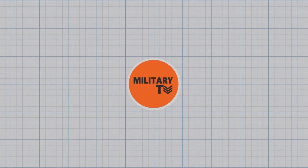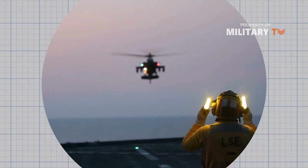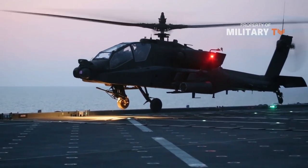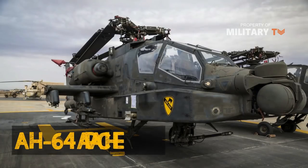Hello and welcome to another episode of Military TV. Today we are going to talk about an advanced multirole combat helicopter, the AH-64 Apache.